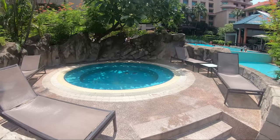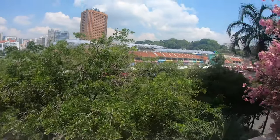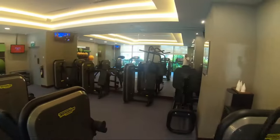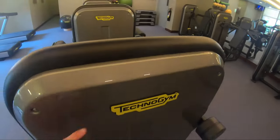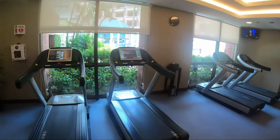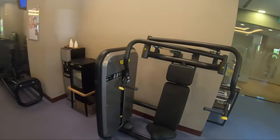Then we have a whirlpool here and a view of the whole hotel. So far I'm pretty happy with the hotel, but it's a five-star hotel and pretty expensive, so the facilities should be nice, right? This is the gym, with Technogym equipment — everything you need for a good workout. Pretty cool, I like it a lot.